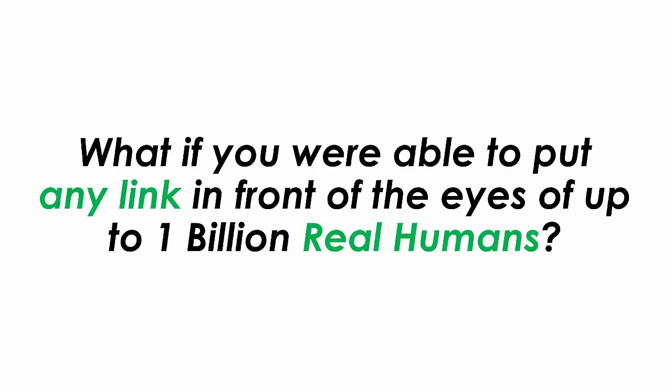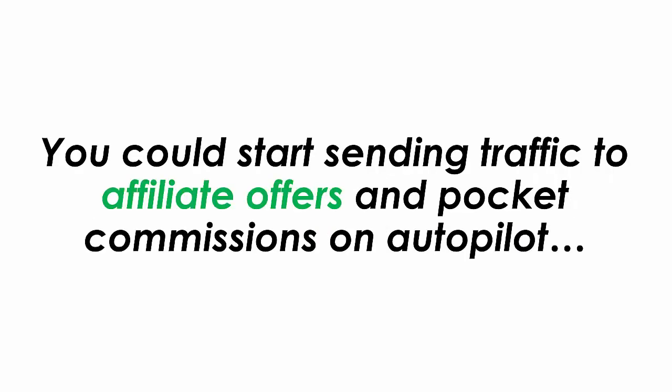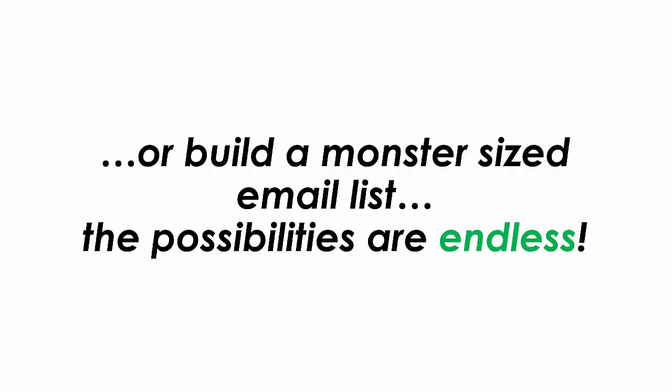What if you were able to put any link in front of the eyes of up to 1 billion real humans? Do you know how much traffic and profits you could potentially generate? You could start sending traffic to affiliate offers and pocket commissions on autopilot, or build a monster-sized email list. The possibilities are endless.